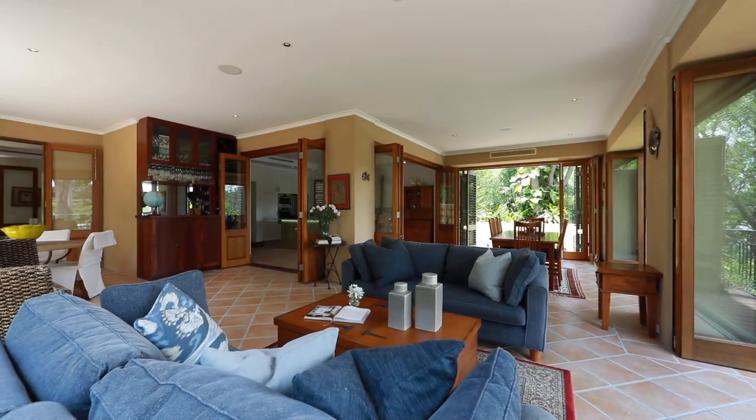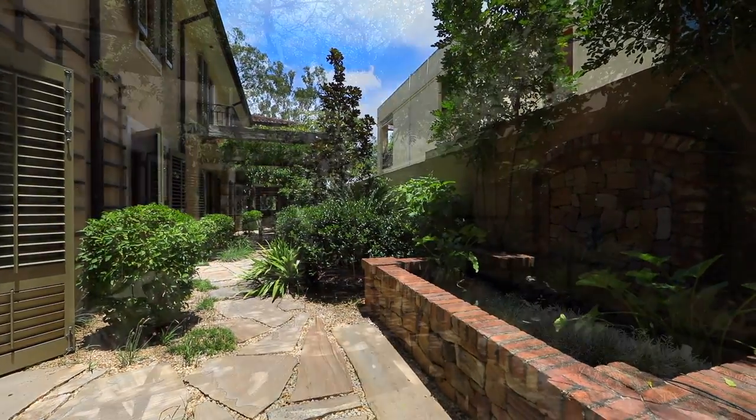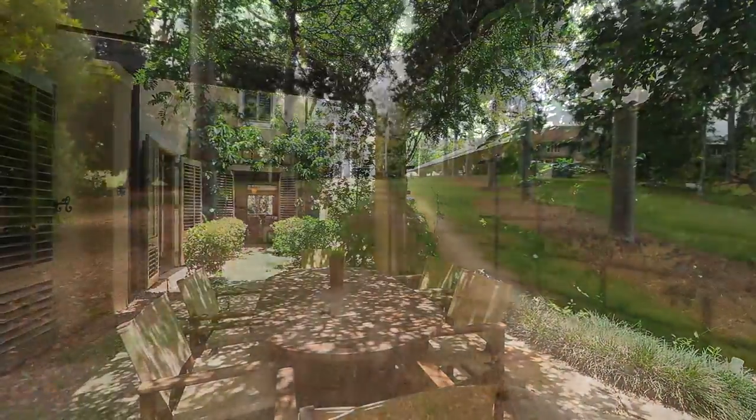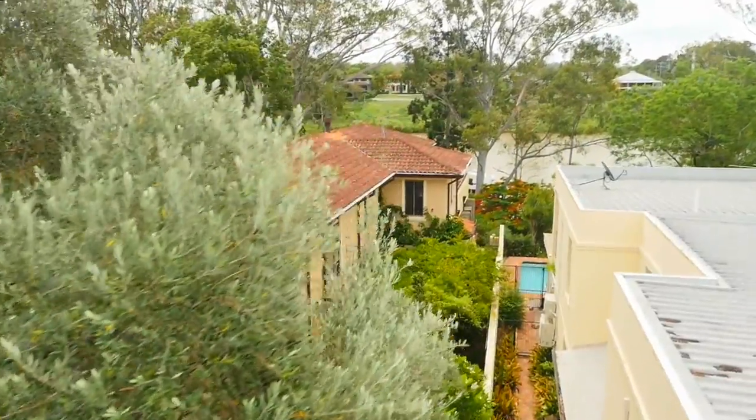Stepping inside this Tuscan-inspired home, you're greeted with a stylish foyer, and venture a little further you'll find a number of French doors leading to the terrace and manicured gardens.